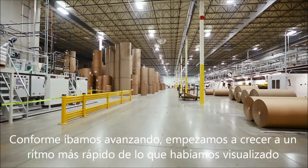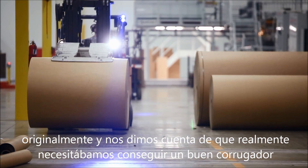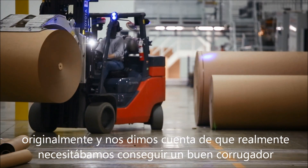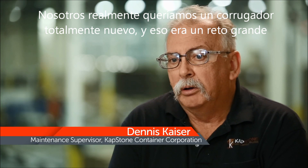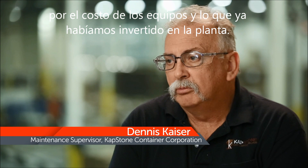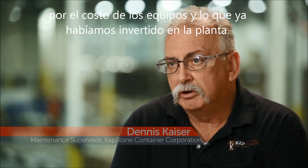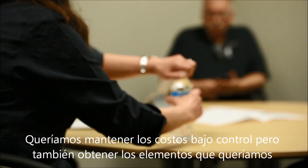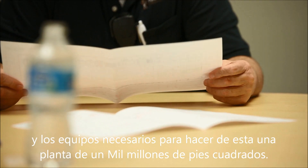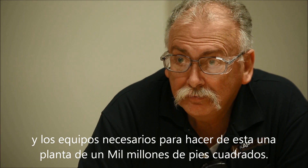As we were going, we were growing at a faster pace than we originally had envisioned, and we realized we really needed to get that corrugator. We really wanted a new corrugator front to back, and that was a challenge. With the cost of equipment today and the cost that we'd already incurred in the facility, trying to be cost effective and still obtain what we wanted — the features and the things that we felt we needed to make this plant a billion square foot plant.